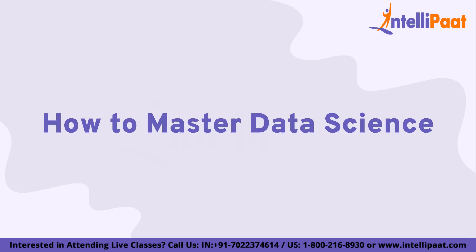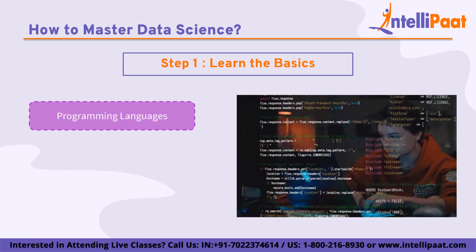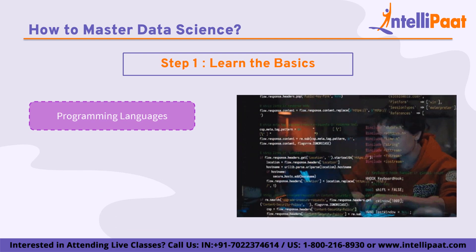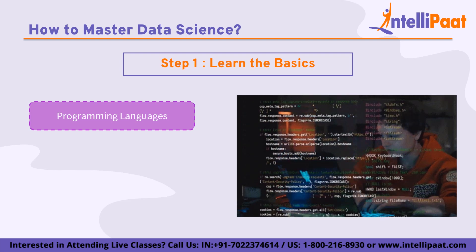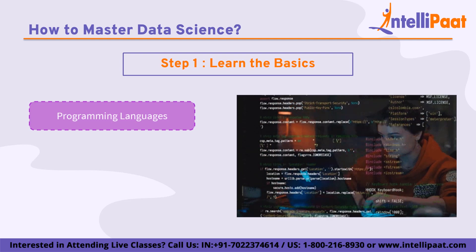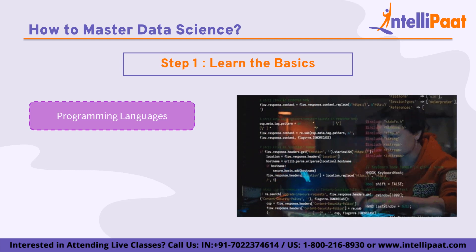Now we look at how to master data science. Step 1 is learning the basics. This includes learning programming languages such as Python or R, understanding statistics and probability, and learning how to work with databases. Python is one of the most popular programming languages for data science. It has a large and active community and a wide range of libraries and frameworks and is easy to learn. Some of the key libraries for data science in Python include NumPy, pandas, matplotlib, and scikit-learn.